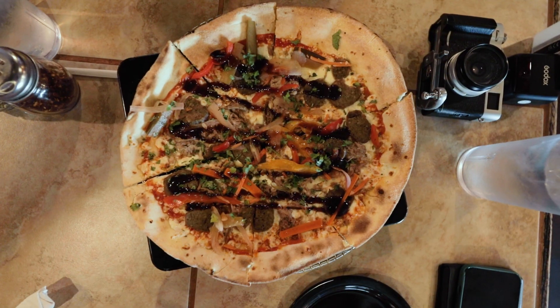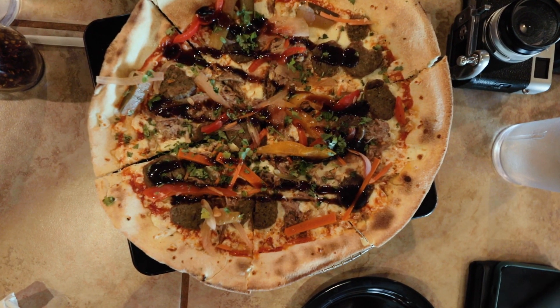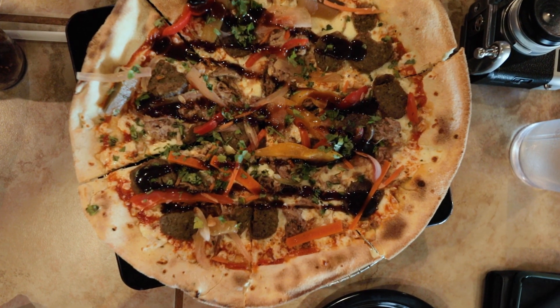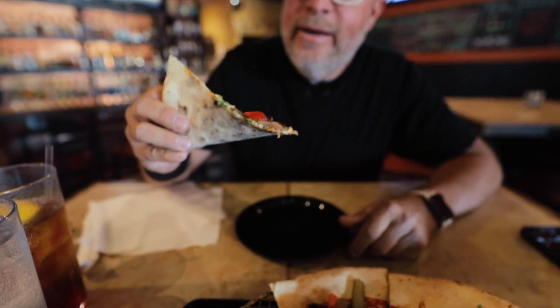Today we're trying the Bánh Mì Pizza at Wichita Brewing Company. We're at the West Store, so I don't know if they have this at the East Store. This looks really good — it has hoisin sauce, meatballs, veggies, sriracha. I'm going in for the first bite. Look at that! It's thin crust, nice and crispy.